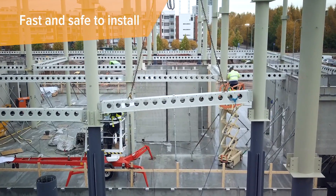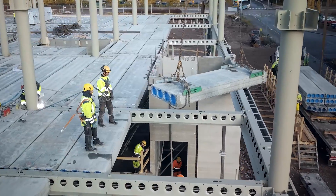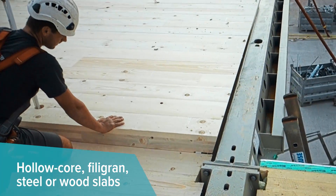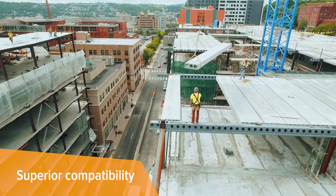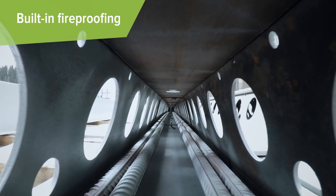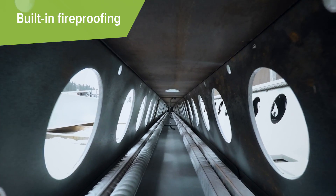DeltaBeam is fast and safe to install. It mates with any slab such as hollow core, filogram, steel, or wood. And it's compatible with any type of columns and facade systems. Fireproofing is built-in, so there's one less thing to do on-site.